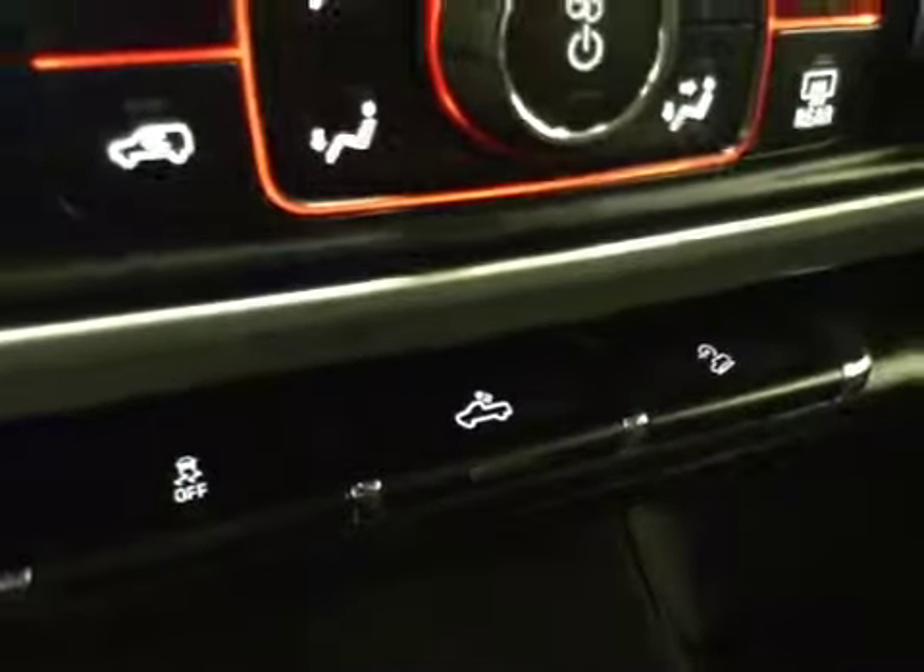Traction controls, rear dome lights, downhill cruise, center console that doubles as a seat. Upholstery is cloth, color is jet black.